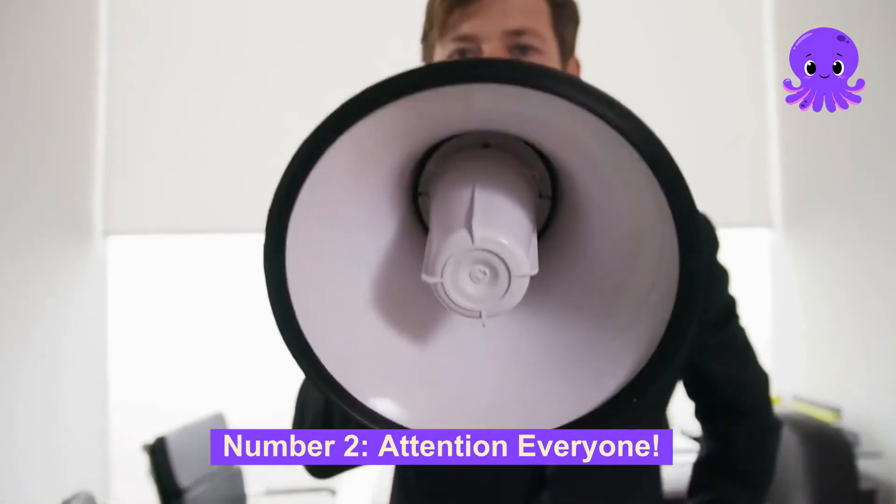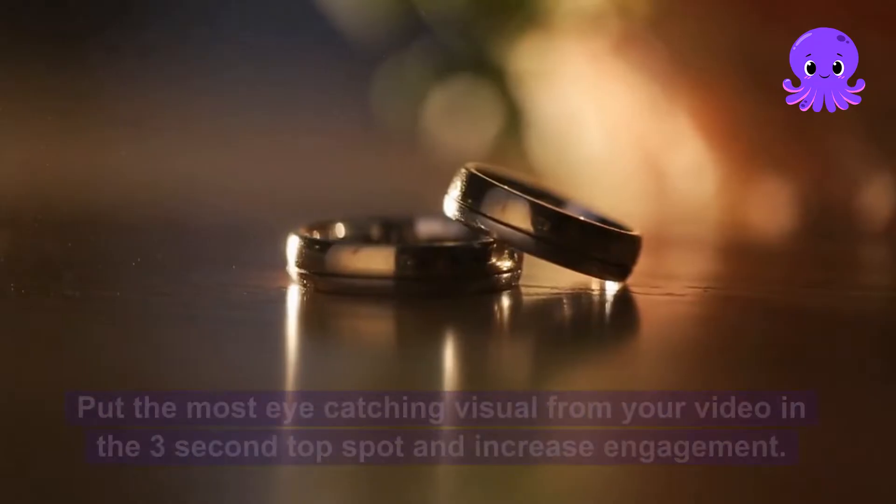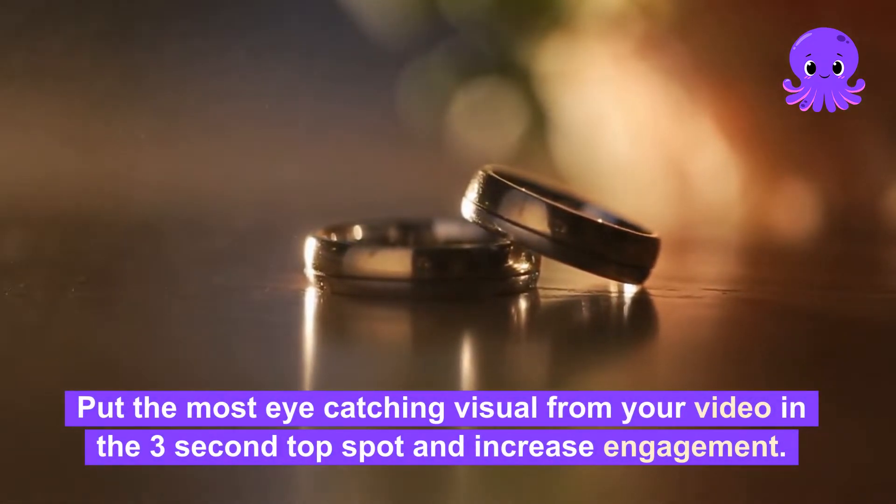Number 2: Attention, everyone. You have roughly 3 seconds to capture the audience's eye. Put the most eye-catching visual from your video in the 3-second top spot and increase engagement.